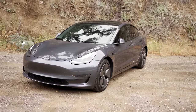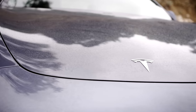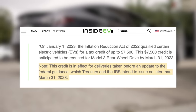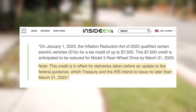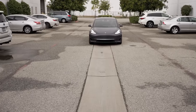Next up, one big change is currently happening for Tesla's lowest-priced vehicle. Since the beginning of the year, this car has qualified for a $7,500 tax credit, but since battery requirements from the IRS are finally coming into place after March, Tesla now says the $7,500 tax credit is anticipated to be reduced for Model 3 — take delivery now. Tesla adds that this credit is in effect for deliveries taken before an update to the federal guidance, which Treasury and the IRS intend to issue no later than March 31st, 2023. So those taking delivery of this rear-wheel drive Model 3 at the time this is going up or later won't qualify for that credit.